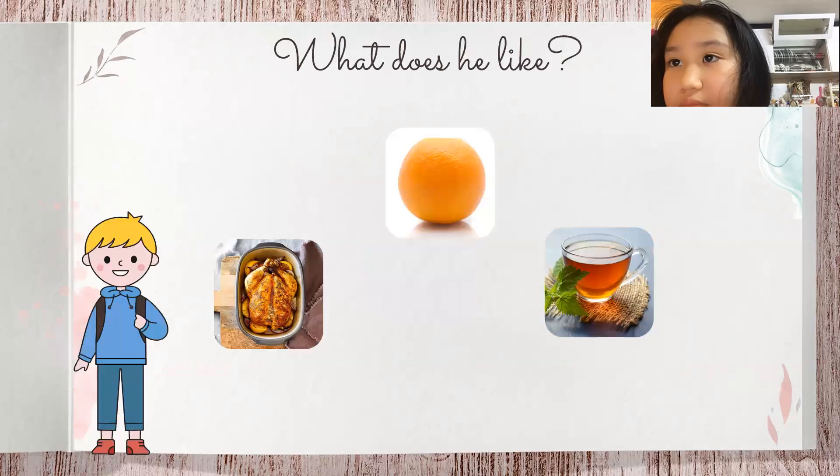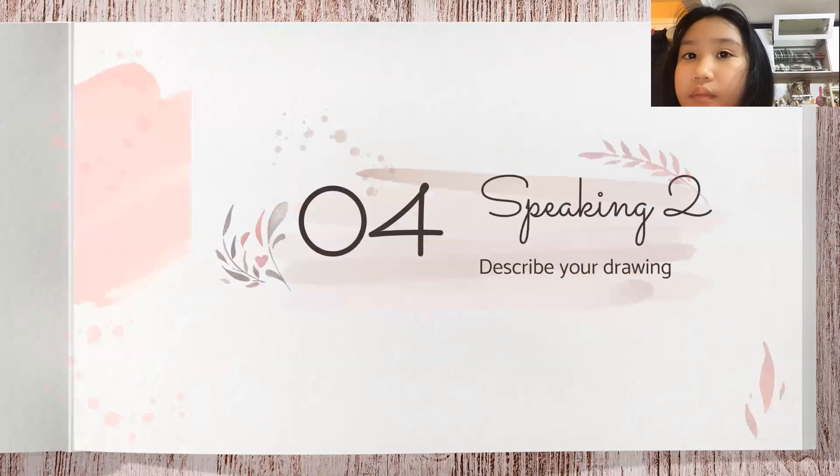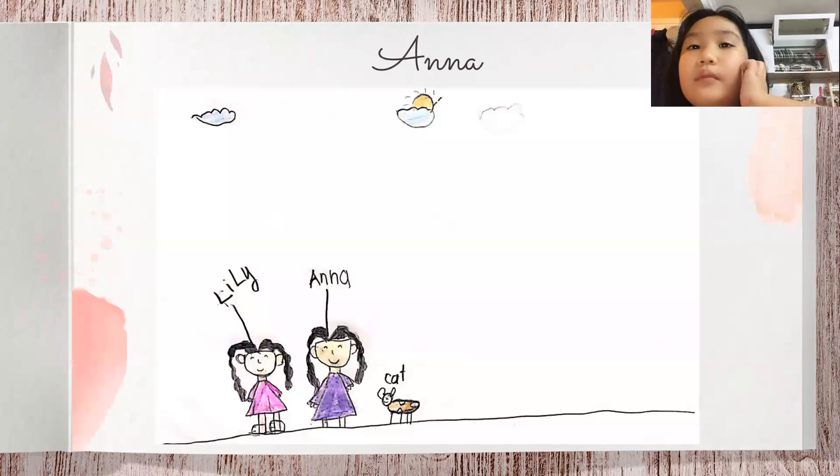Now look at the boy — what does he like? He likes to eat chicken and orange. He likes to drink tea. Okay. And now the last part — you need to describe your drawing. Here's your picture. Can you please tell me what's in it?